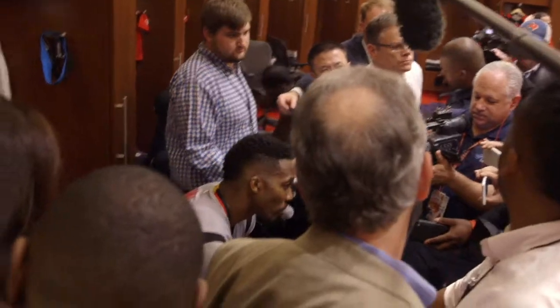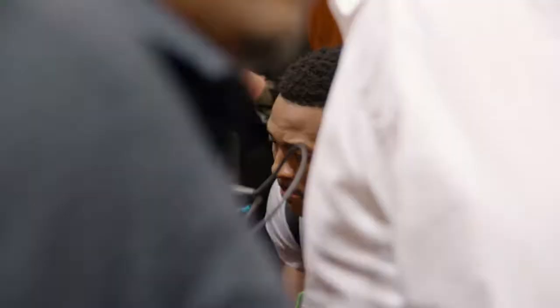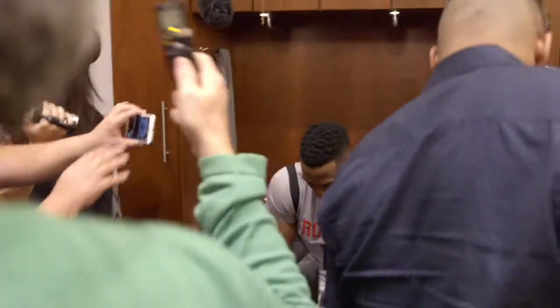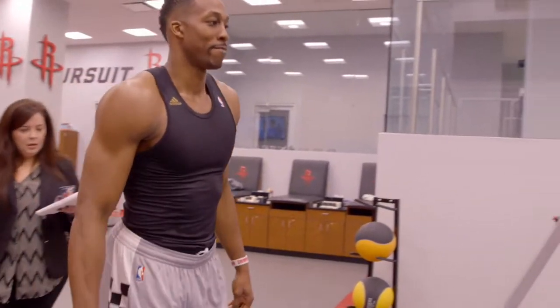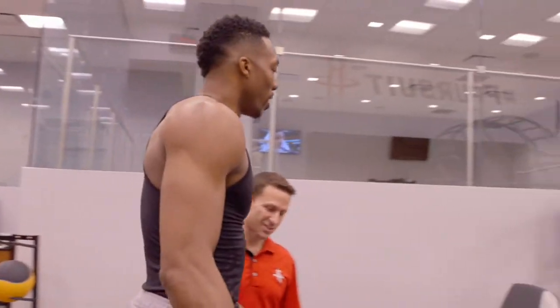What was the key to the comeback after the Pelicans took the lead late in the game? Our defense. Our defense is great. But before he leaves, Howard has one last commitment — a unique training session with Rockets physical therapist Jason Biles.